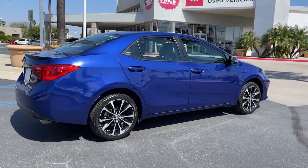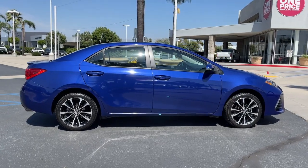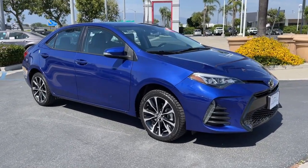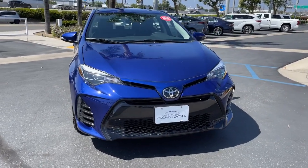These are just some of the great options this vehicle comes with: keyless entry, backup camera, adaptive cruise control, heated mirrors, lane keeping assist, aluminum wheels, Bluetooth connection, steering wheel audio controls, stability control, rear spoiler.